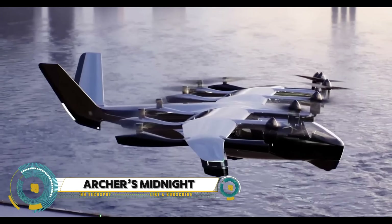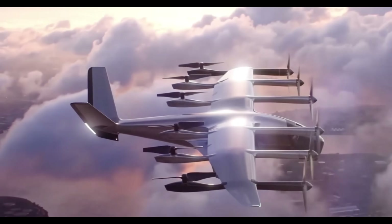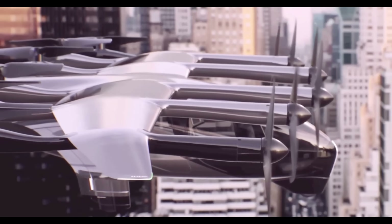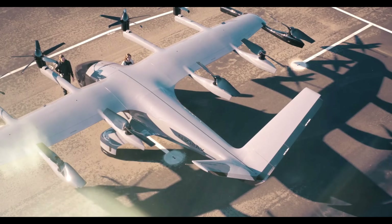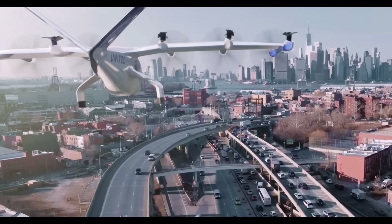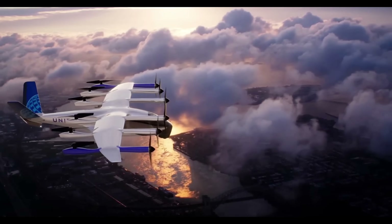Archer Aviation's Midnight is a groundbreaking electric vertical takeoff and landing (EVTOL) vehicle designed to transform urban air mobility. This sleek, eco-friendly aircraft features multiple rotors for vertical takeoff and landing, enabling operations from city centers and other compact areas. Powered by electric motors, the Midnight offers a zero-emission solution that aligns with global sustainability goals. Ideal for short-haul flights ranging from 20 to 60 miles, it aims to reduce traffic congestion and provide a faster, more efficient alternative to ground transportation.